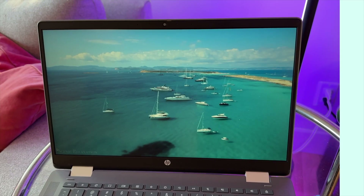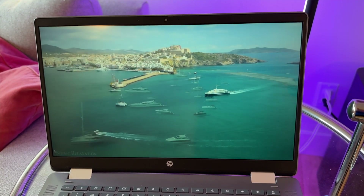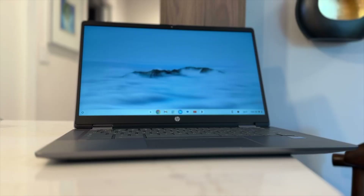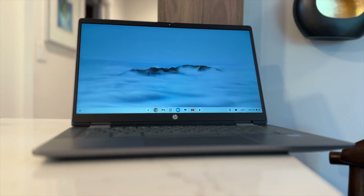To make matters less than ideal, this Chromebook uses something called UFS storage, which means some users might find it slower than NVMe storage, which is more commonly found on modern laptops. The HP Chromebook Plus X360 has a widescreen 14-inch touchscreen display with full HD or 1080p resolution. That's not the sharpest screen in the drawer, but it gets the job done fine.